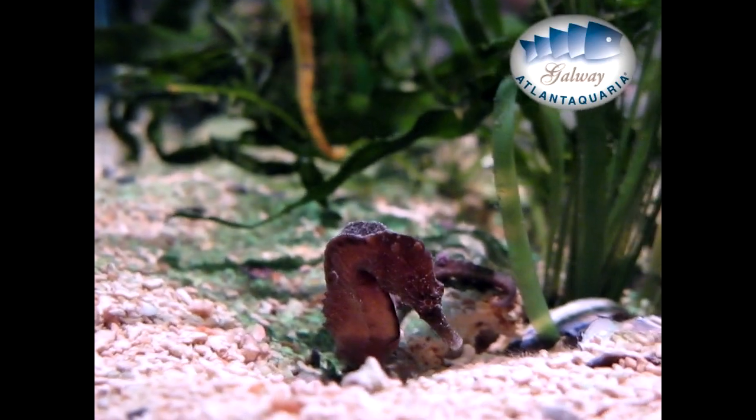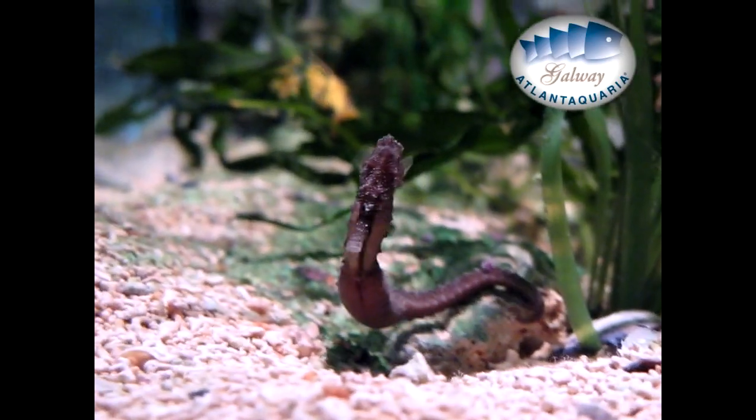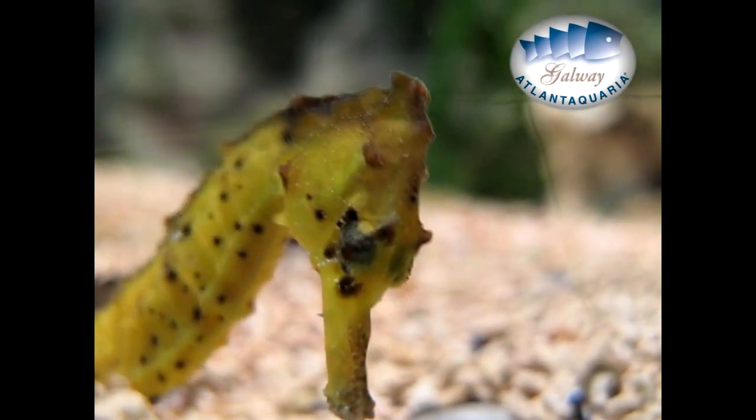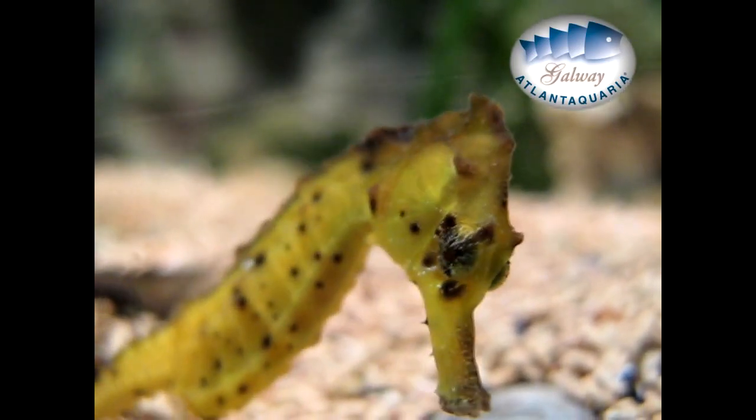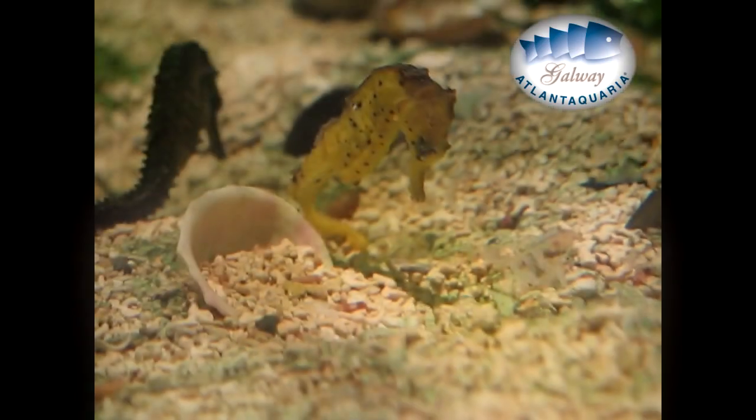The coronet is distinct for each individual. They also have pretty good camouflage, which is generally the color of the seaweed where they live. Seahorses have good vision, with eyes that can move independently of each other like a chameleon. They also have a long snout which they use to suck up food like a straw.